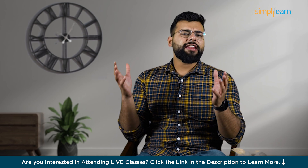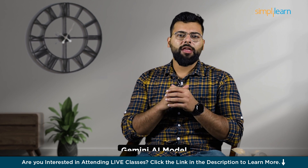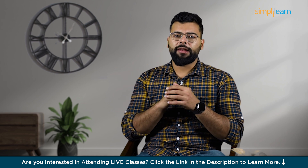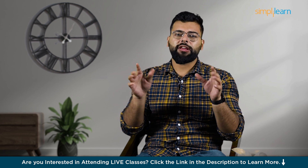Welcome back to our channel. Today we are exploring a groundbreaking development from Google: the Gemini AI model. But it's not all smooth sailing. Let's unpack the journey of Gemini AI and what makes it a game changer in the AI landscape.